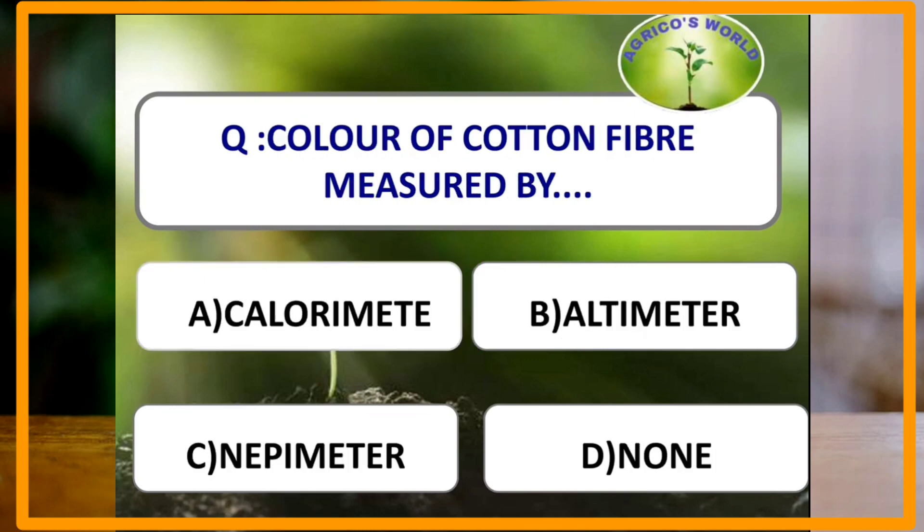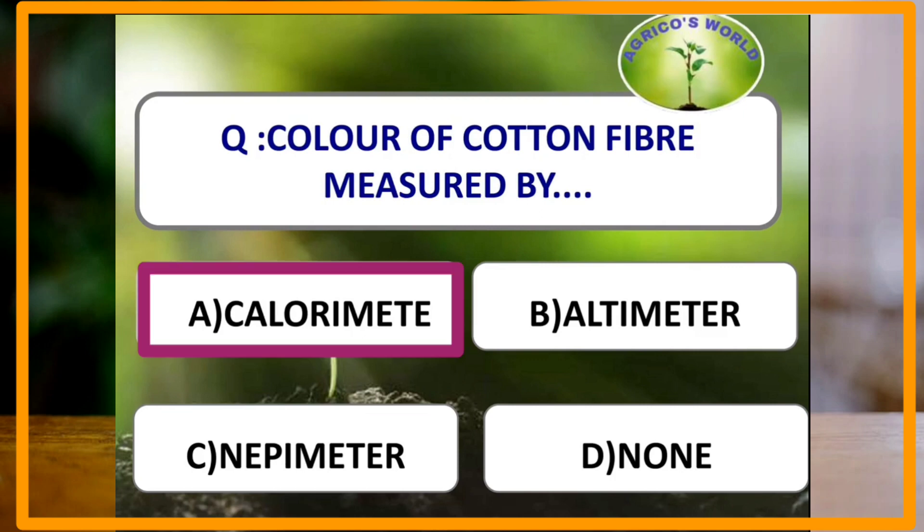The color of cotton fiber is measured by which of the following instruments? The color of cotton fiber is measured by a colorimeter, and it was developed by Nicholas and Hunter.